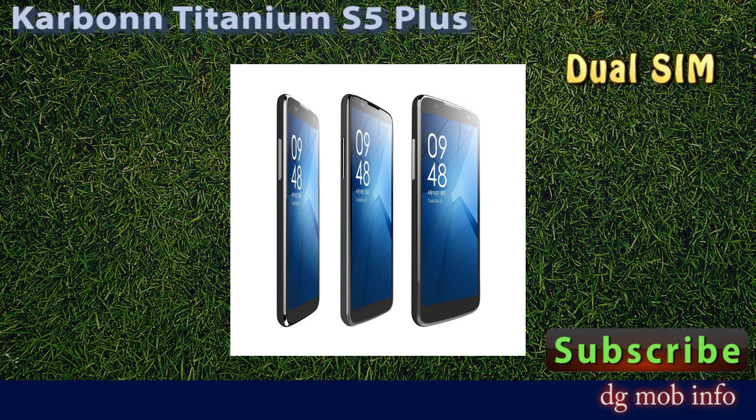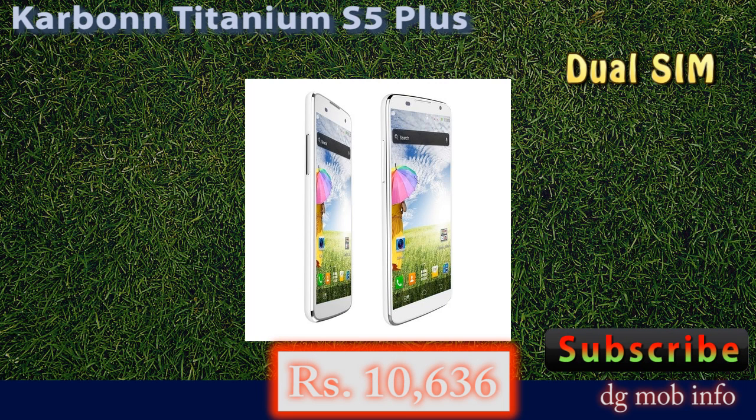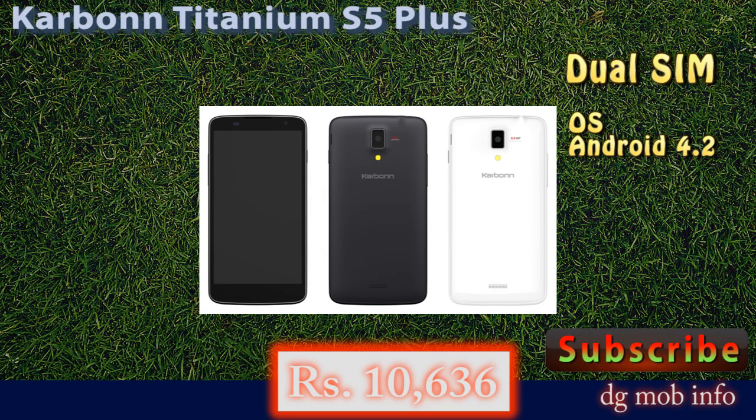In display properties, it has a 5-inch display with a resolution of 960 pixels by 540 pixels. In camera features, it has an 8 megapixel camera with flashlight, and on the front side it has a VGA camera, which is also available in this model.